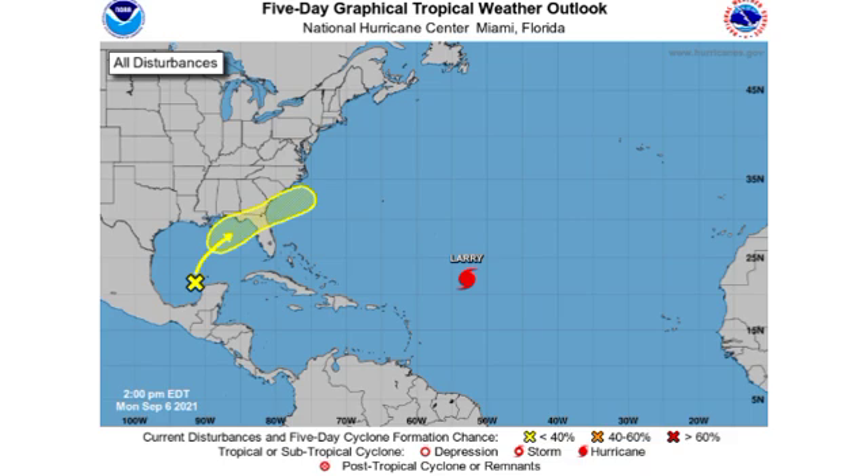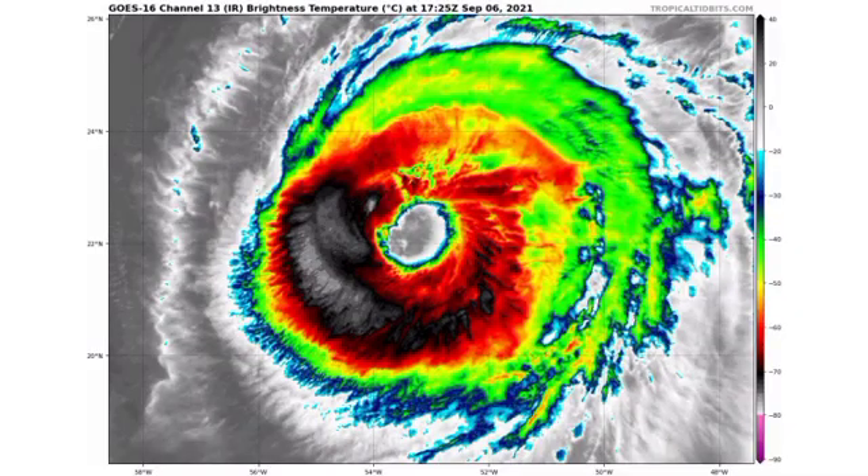Here we have Invest 91L as well as major Hurricane Larry. Looking at the satellite view of the major hurricane, it is actually looking a lot better — this morning it did not look so good at all. The eye is looking more circular; it was very ragged earlier. Now we see some more deep convection being noted on the western south of the storm. It's not distributed around the entire eyewall, but it is looking a lot better overall.